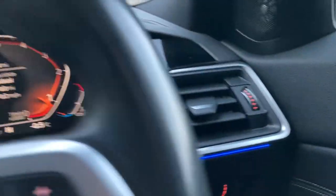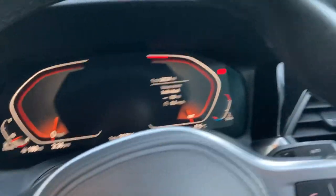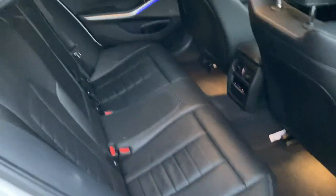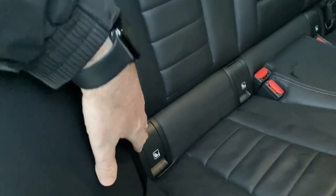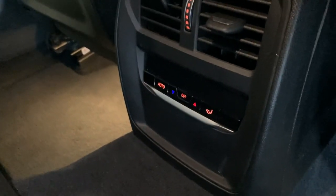There are about six or seven different colours to choose from for the ambient lighting. As mentioned, there's privacy glass on the rear which keeps things cooler for rear seat passengers in summer. There's plenty of space in the back, ISOFIX points for children's car seats, and rear passengers have their own climate control to set their own temperature.